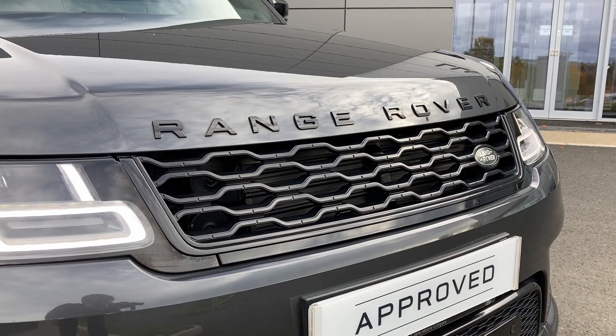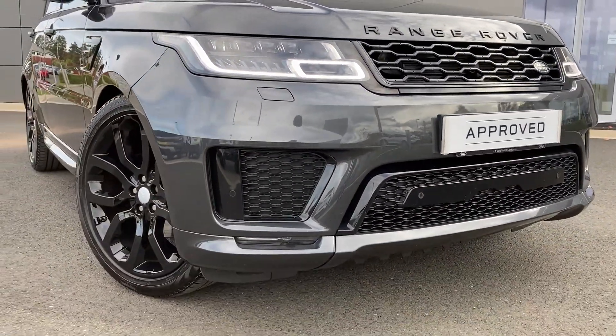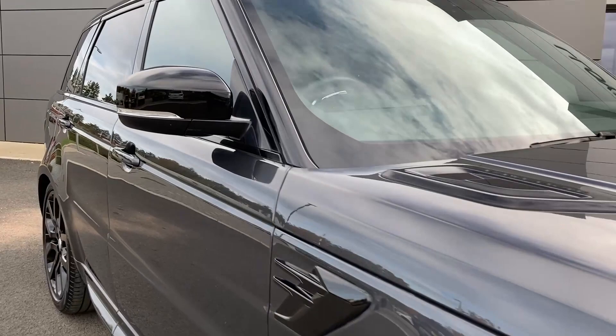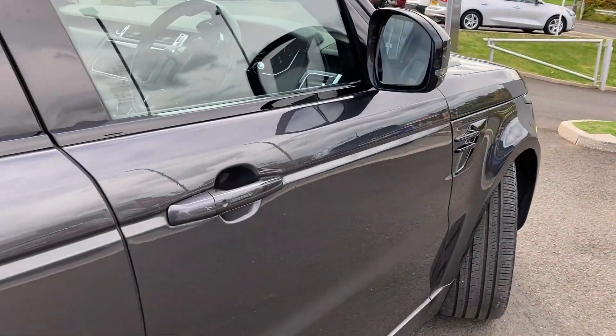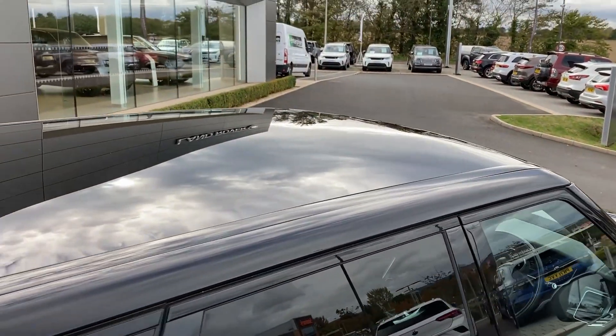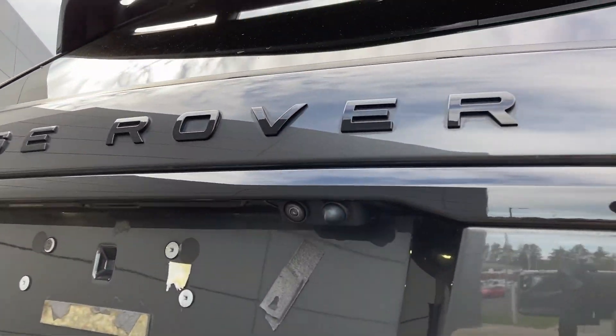Some of the standout features in this car include the black exterior pack, pixel LED headlights, front fog lights, power folding heated door mirrors, keyless entry, fixed panoramic roof, privacy glass, and on the tailgate we have the rear camera.